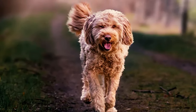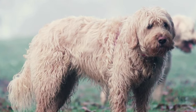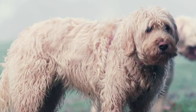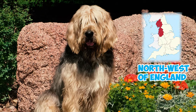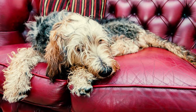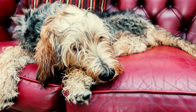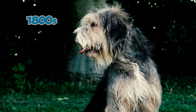Through generations of refining their tracking skills, otterhounds have become highly known for their skill in assisting hunters. Number six: otterhounds were first seen in the northwest of England in the early 1800s. Back then, there were specific groups like the Hawkstone Otterhounds and Squire Lomax's Otterhounds that had dogs resembling today's otterhounds.